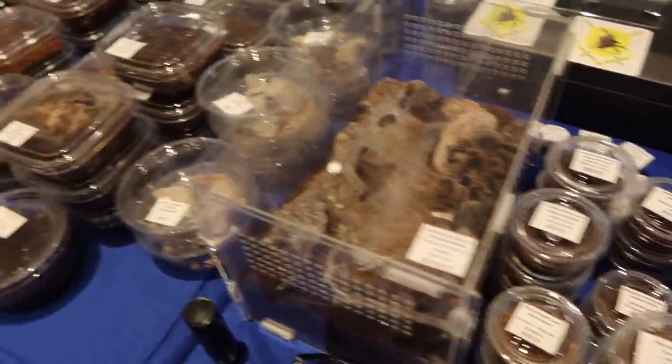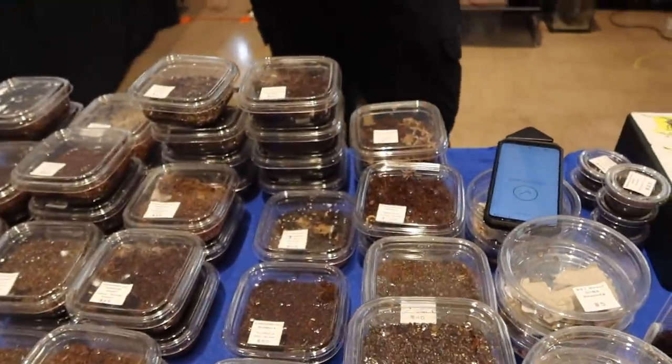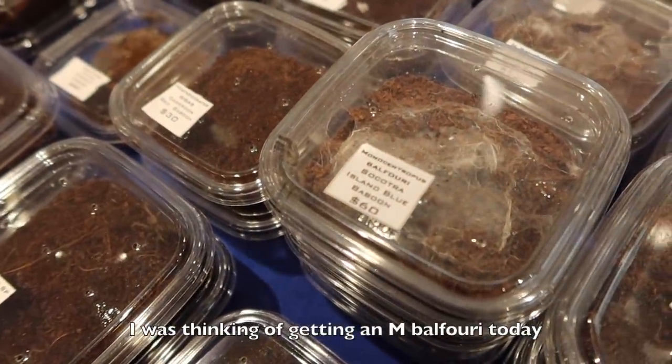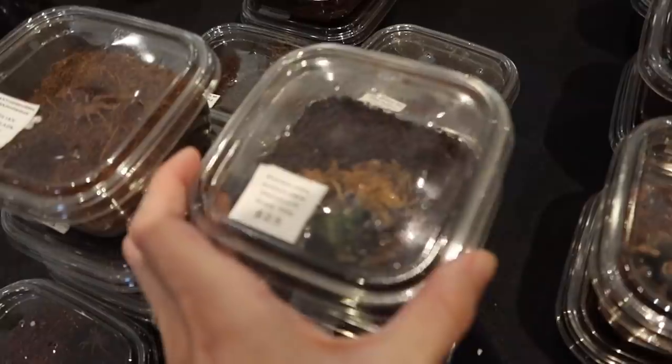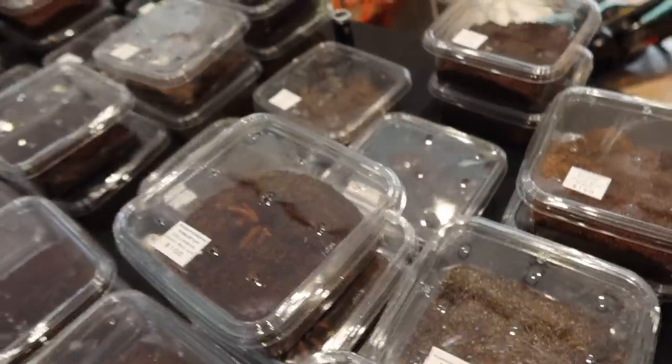Hey there, you guys, thanks for coming out. Is that yours? You had a baby? Good boy. I was thinking about getting an M. balfouri today. Oh yeah? Over here. Yeah, I think I might do that. I'm not the best when they're like this size. Look how small that is.